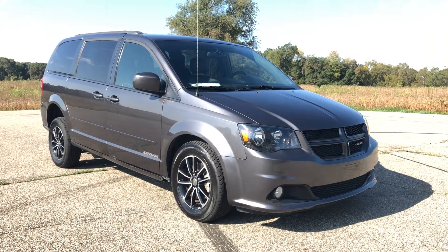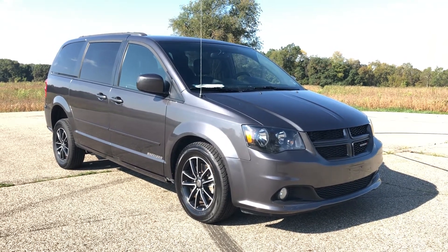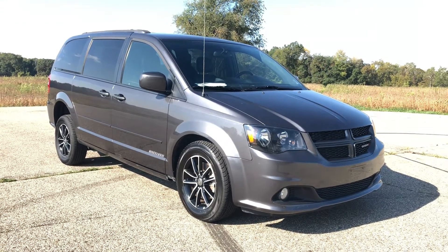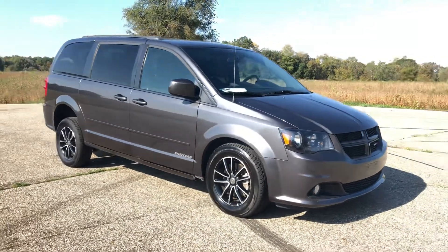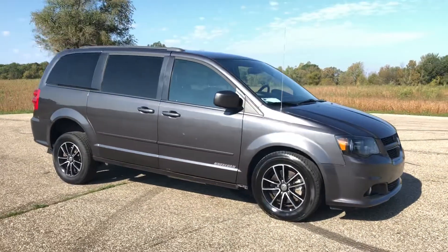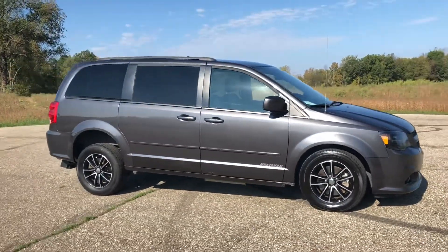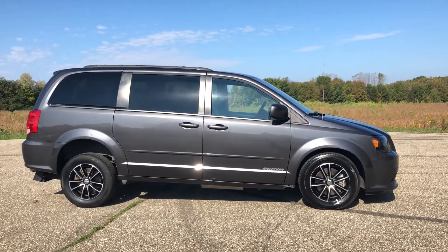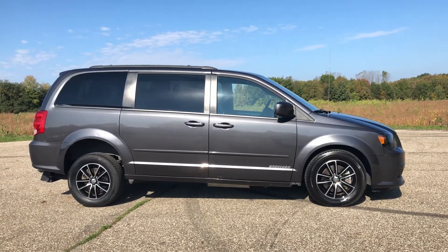Hello and good afternoon, this is Paul with Freedom Motors USA in Battle Creek, Michigan. Today we're looking at a 2017 Dodge Grand Caravan GT — sporty and cool — with leather heated seats, backup camera, remote start, dual power sliding doors, power rear hatch, and a brand new Freedom Motors converted Neoban wheelchair accessible package.